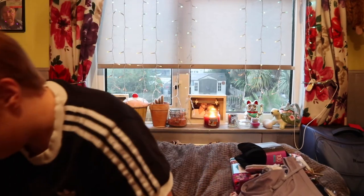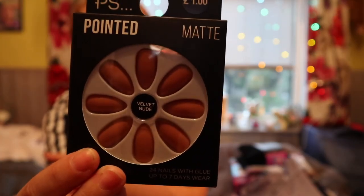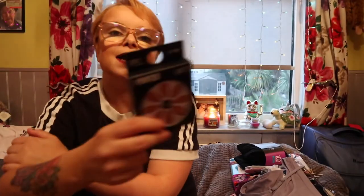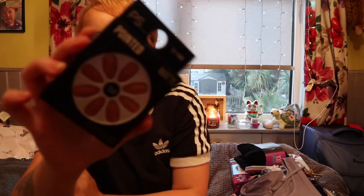The last thing I picked up were these pointed matte velvet nude press-on nails. They're coming up a bit darker on camera but these were only £1. My nails are too short to paint and I don't like acrylics because they weaken your nails, so I thought I'd just try these out. They had loads of other shades — if they work, great; if not, it's only a pound.